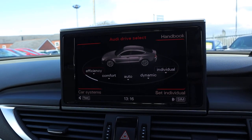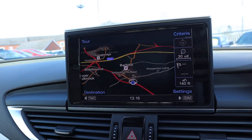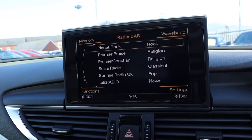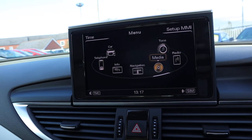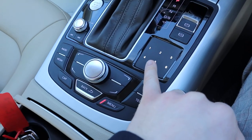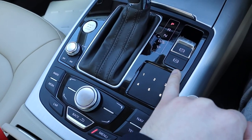Various different drive modes, your navigation, Bluetooth, DAB radio, media inputs — everything's on there for you. Then you've got this touch keypad as well, just to make things even easier when you are changing radio stations.